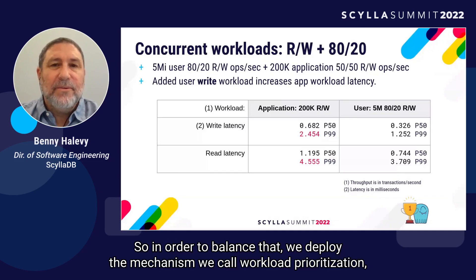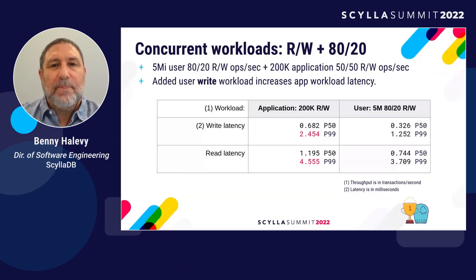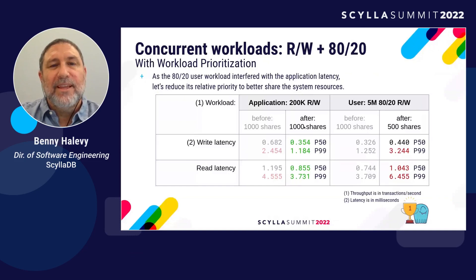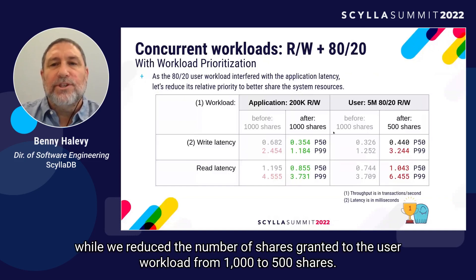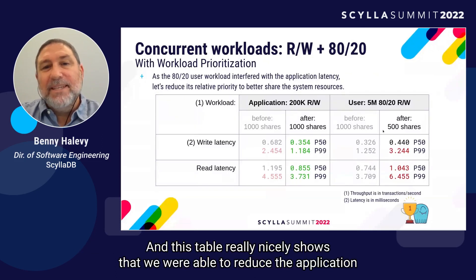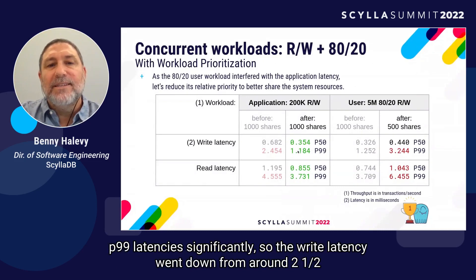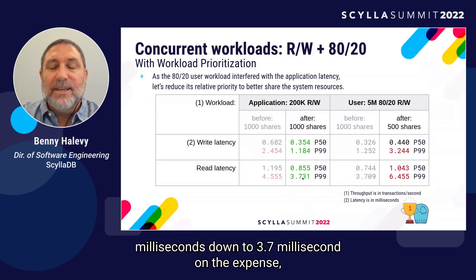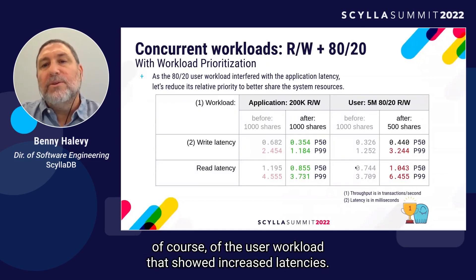In order to balance that, we deployed the mechanism we call workload prioritization. We kept the number of shares granted for the application at 1,000 shares, while we reduced the number of shares granted to the user workload from 1,000 to 500 shares. This table nicely shows that we were able to reduce the application P99 latencies significantly: write latency went down from around 2.5 milliseconds to 1.2 milliseconds, and read latency went down from 4.5 milliseconds to 1.5 milliseconds — on the expense of the user workload showing increased latencies.